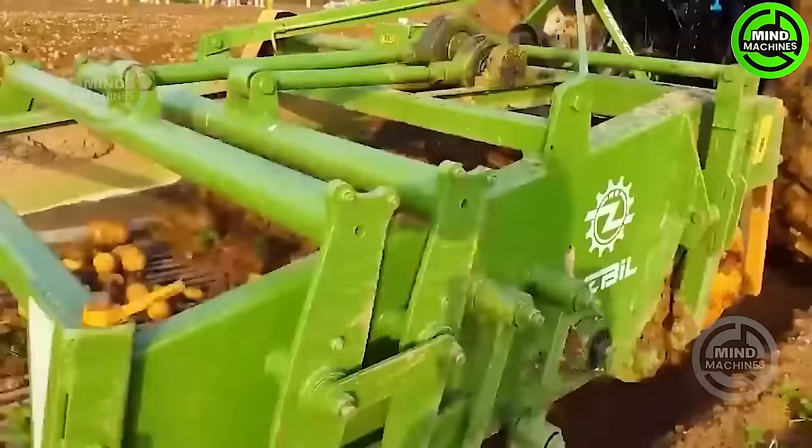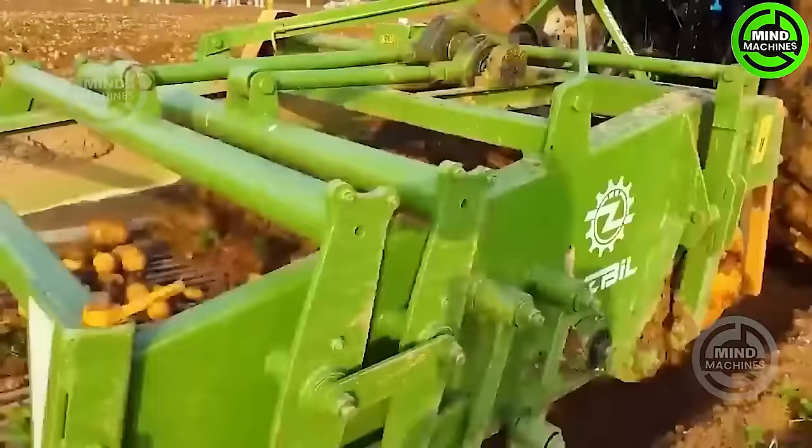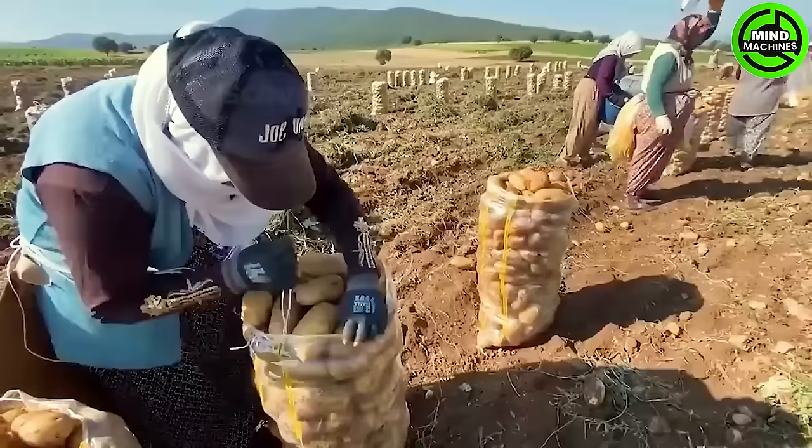Potatoes are mechanically unearthed by a tractor, lying on the ground until farmers manually pick, sort, and collect them based on size.